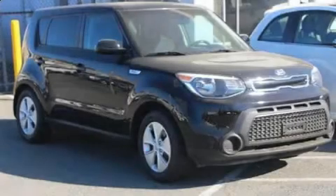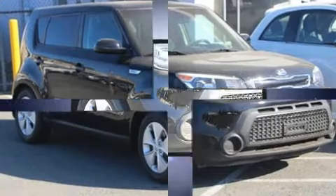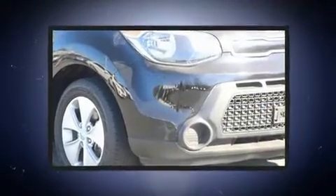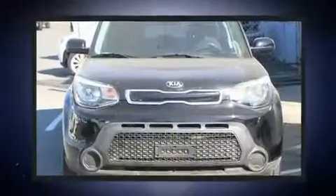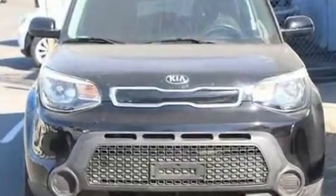Here's a great deal on a 2015 Kia Soul. This four-door, five-passenger hatchback still has fewer than 70,000 miles. It features an automatic transmission, front-wheel drive, and a two-liter four-cylinder engine.